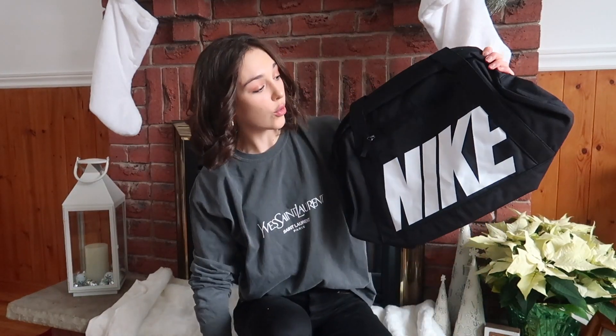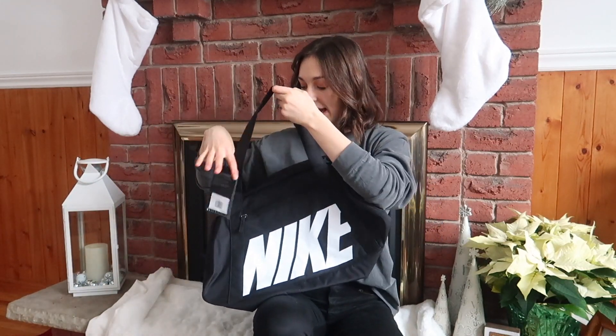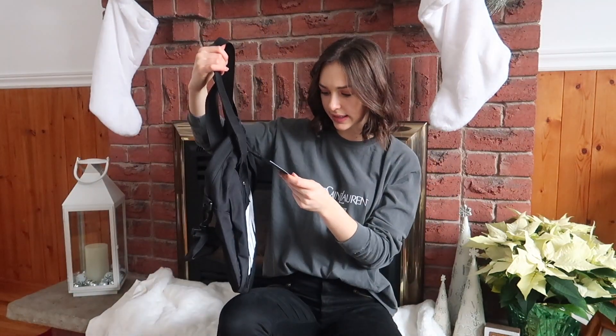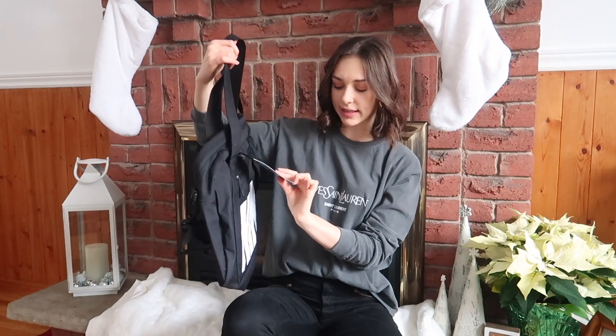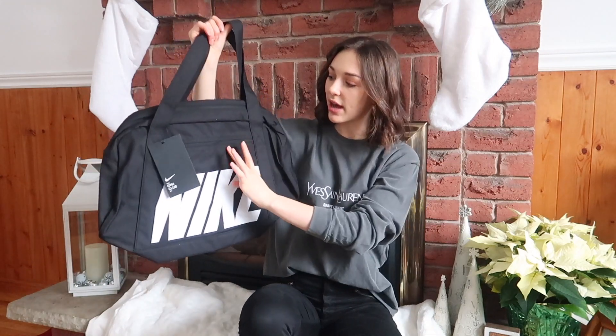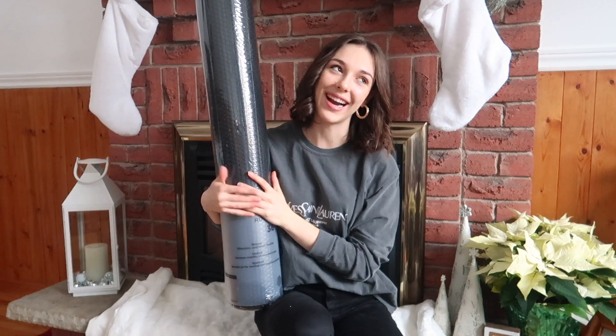I got this gorgeous new Nike gym bag — my other one was starting to break and I really just didn't like it. I got this gorgeous black one, it's the 30-liter Nike Gym Club bag. It's got a pocket outside and two pockets on the inside, honestly just the perfect size.